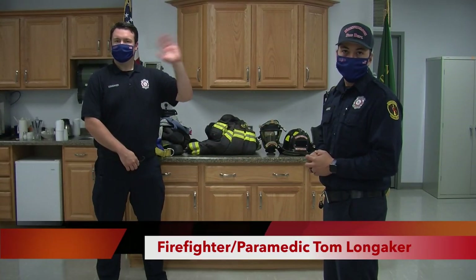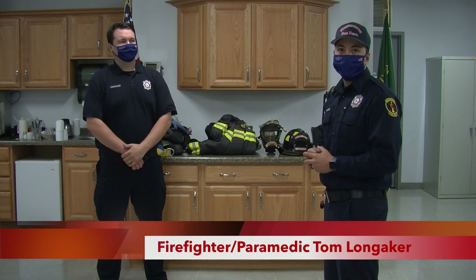This is Firefighter Tom. Hi. He's just an ordinary person. However, when he puts on all his gear, he can look kind of scary. That's why right now we're just going to show you his gear and what it looks like when he puts it on.